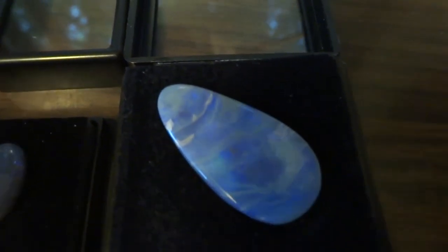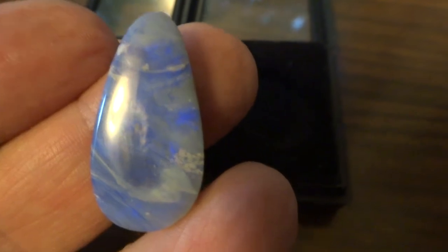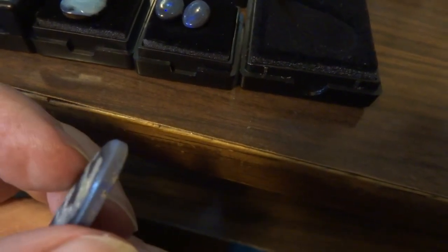This is my new shipment of opals in from Australia. This one is 10 carats and it's $105. It's size 27 by 13.5 by 13.5. It's not a doublet, meaning a thin layer of opal glued on top. This is an entire opal, as you can see from the sides. So that's a real beauty.